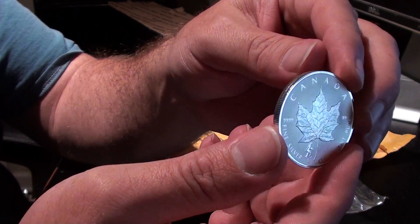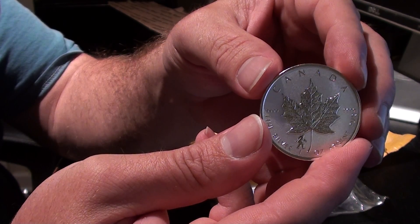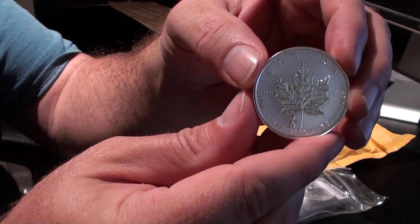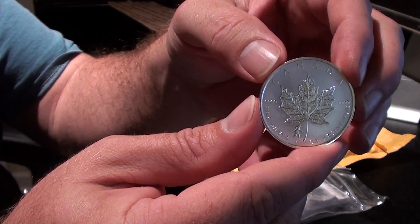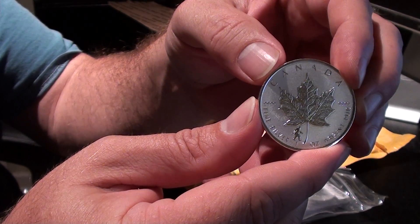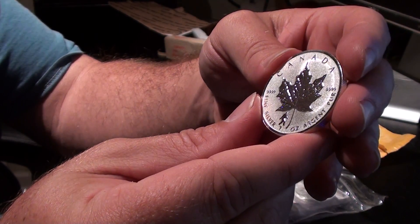Some people thought that putting animals or characters on these coins was kind of a disgrace. But I actually think that this coin is going to be the coin to have from this series. In another two years from now, I can't think of any other coin with a Sasquatch on it — with a Bigfoot. I think this is going to be the coin that people are going to want.